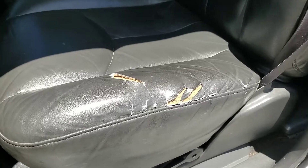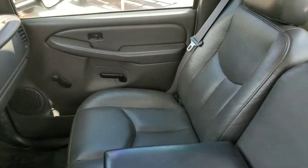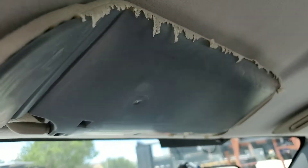3 tears on the seat, the rest is ok, no tears on that side. Headliner is good, sun visor fabric torn off.